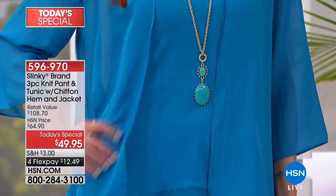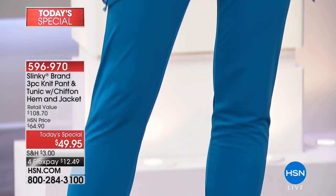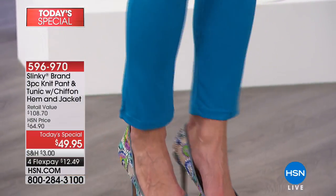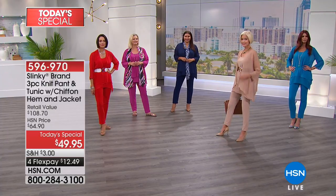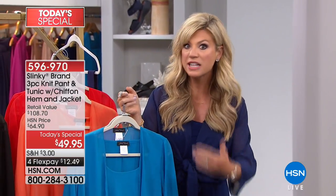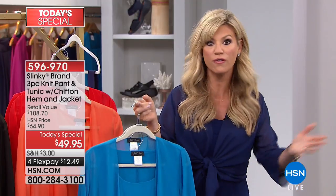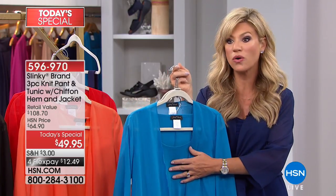This is her number one selling pull-on pant — that beautiful straight silhouette that we all love. That's the $49 pant. Wait until you see the shark hem tunic with the chiffon — that's $49 too. Those are both free. Today you're buying the beautiful chiffon jacket, and that's usually about $50 to $56. So there it is for you in the turquoise — it's a screaming good deal. We celebrate 18 years with Jackie and Slinky Brand.